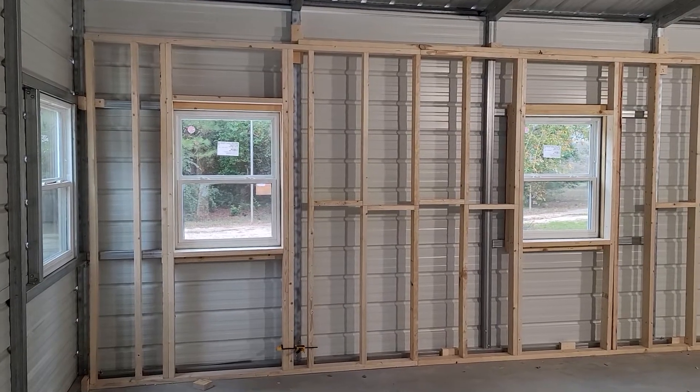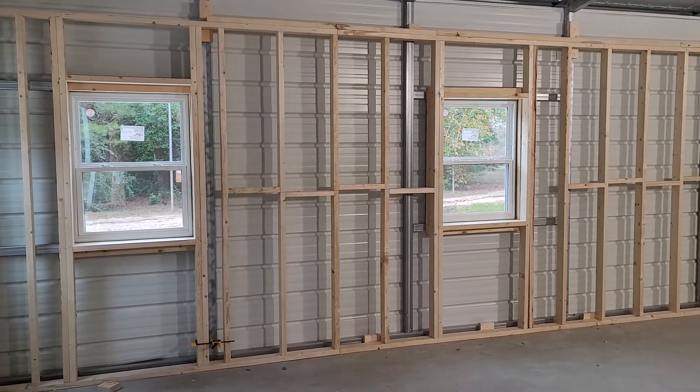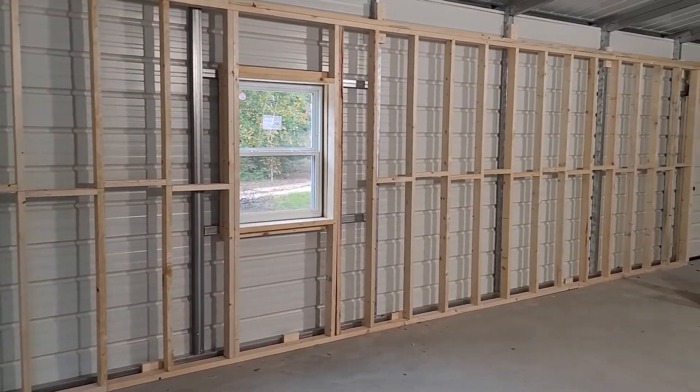Well, here we are building a new house, working in my steel building, erecting the interior framing.